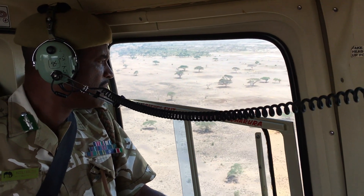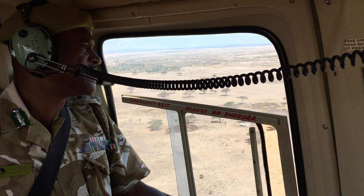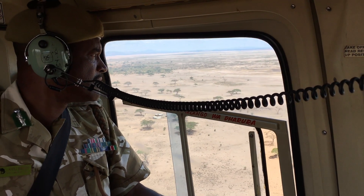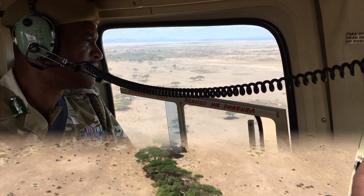Here's the director of Kenya Wildlife Services, who went up in the helicopter with us so that he could see the operation firsthand in support of all of the rangers that are under his command.